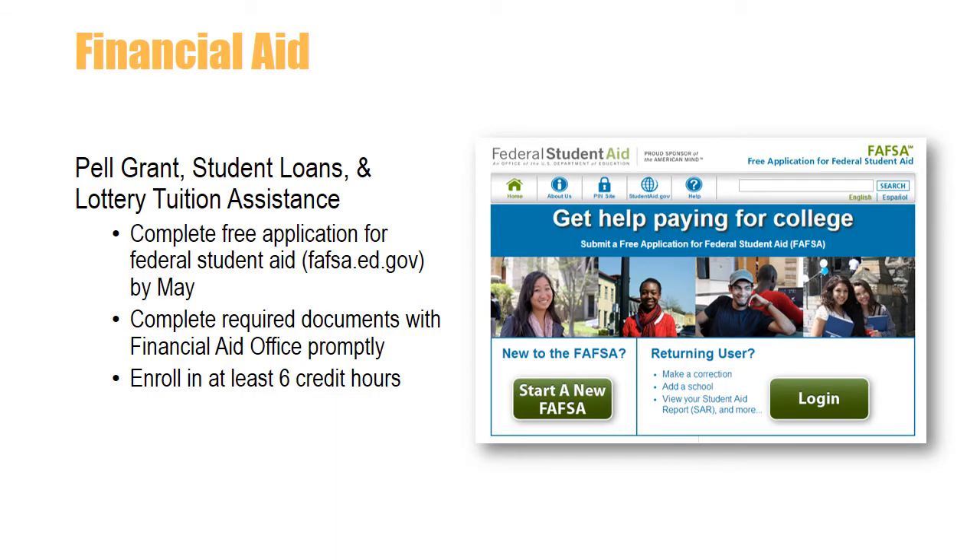One of the first steps to receive financial aid is to submit a completed Free Application for Federal Student Aid, commonly referred to as the FAFSA. Financial aid is given on a first-come, first-served basis, so it is imperative that the FAFSA is submitted as soon as possible, as it determines eligibility for Pell Grants, South Carolina Lottery tuition assistance, and student loans. Submit the FAFSA electronically at www.fafsa.ed.gov.